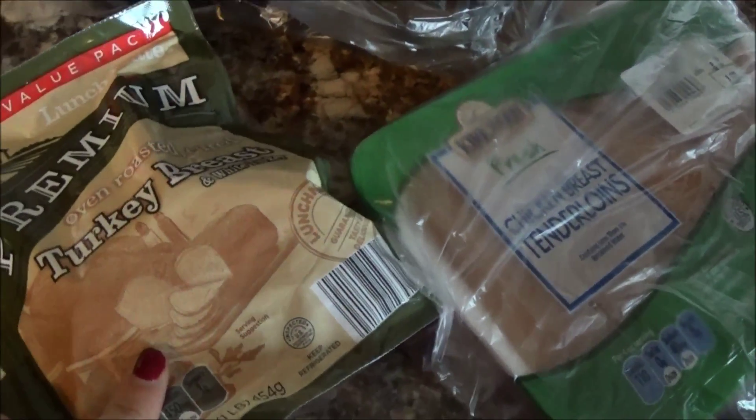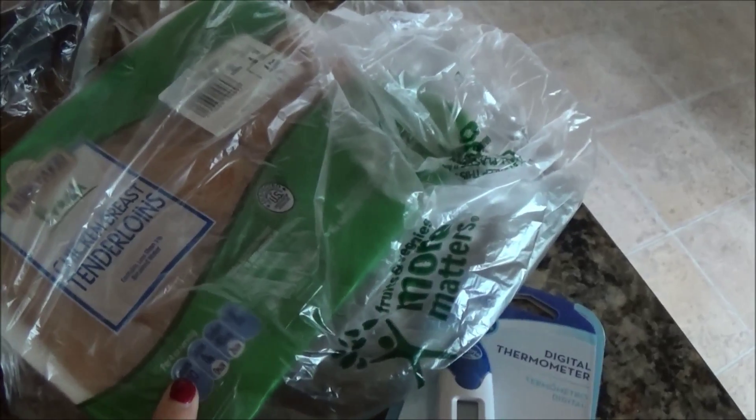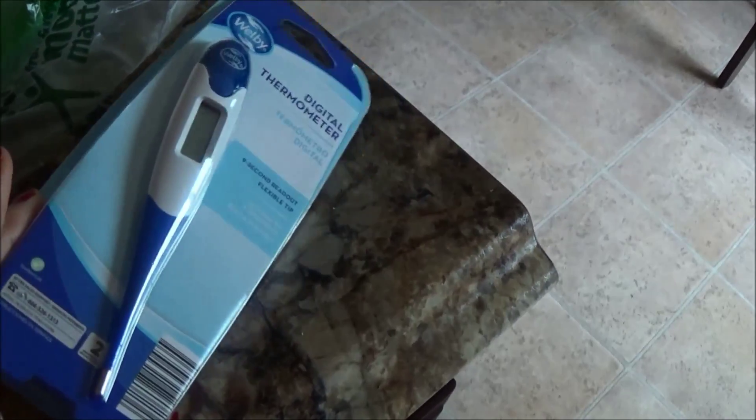Cheese, different kinds of cheese for macaroni, ground beef, turkey breast lunch meat, chicken tenderloins and a thermometer.